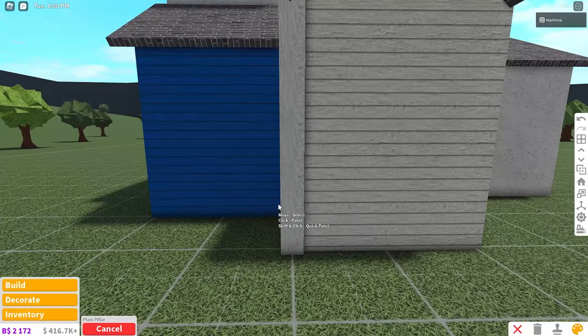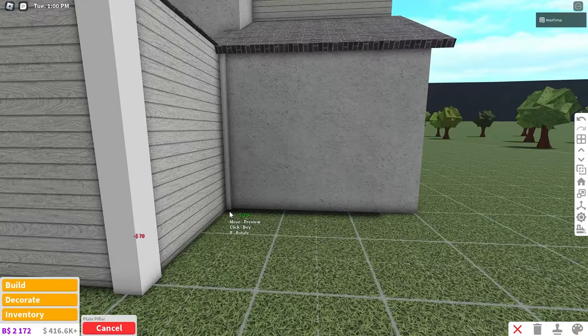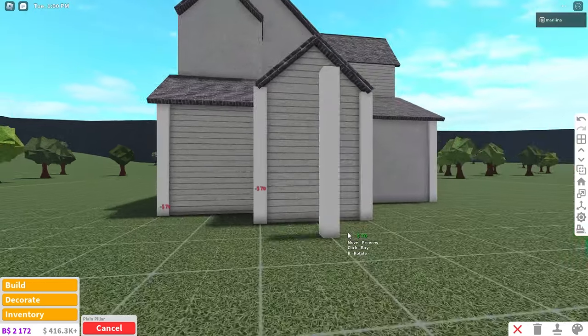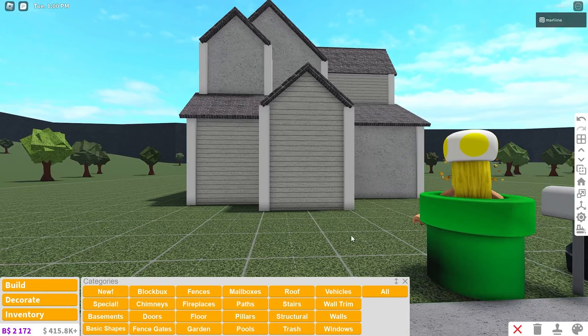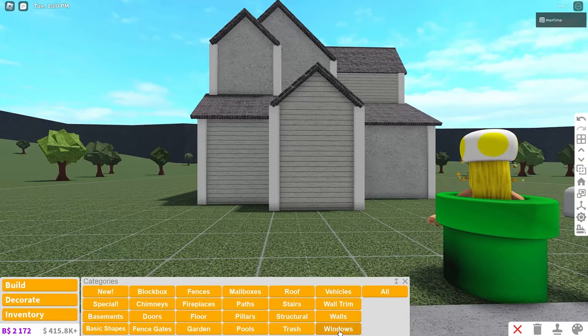We're going to place the pillars now — super easy. Use the plain pillars, color them white with smooth plastic, and then place them in each corner. For now I'll only place them on the exterior walls and add them inside later. Let's also place some windows — we're using the factory windows. Color them white with smooth plastic and give them an orange hue — look at that glow, perfect for autumn.